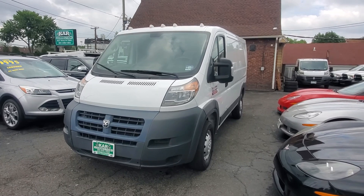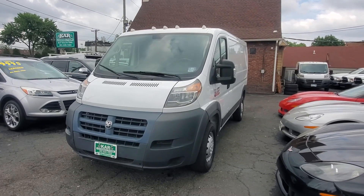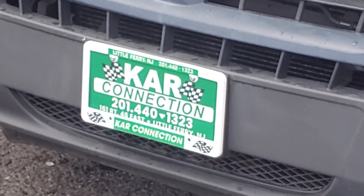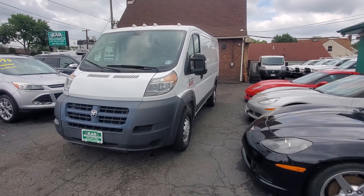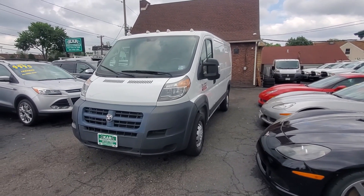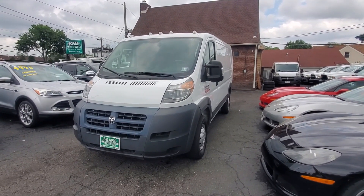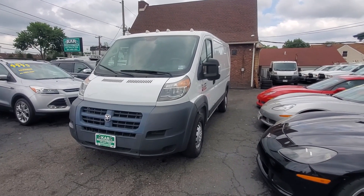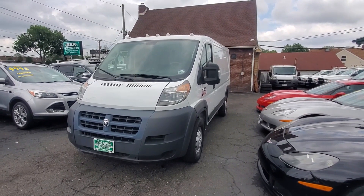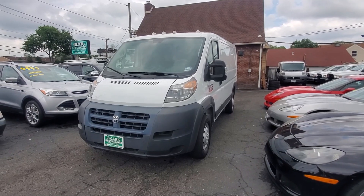So let's rehash: this is a 2018 ProMaster 1500 with 60,000 miles. Give us a call at 201-440-1323. If you want to view specific pics of this vehicle and this video, you can view them at www.carconnectiononline.com. When you get to our site, click the vehicle of your choice. You'll have four tabs: one for photos, one for videos, one for AutoCheck which provides a free VIN check, and one to apply for a loan directly online. For questions regarding finance options, call us at 201-440-1323.